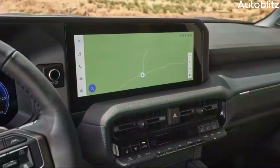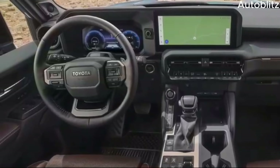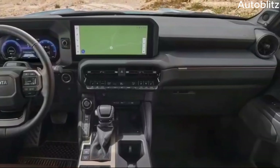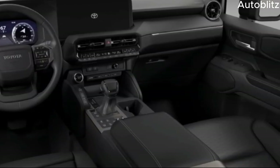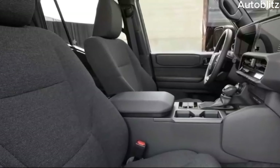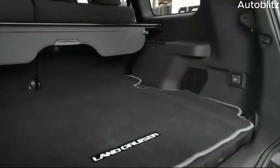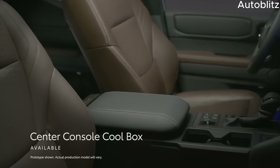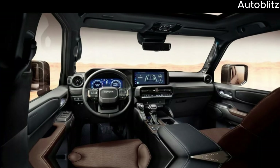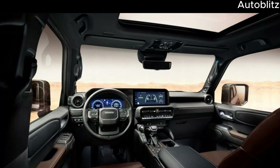While the Land Cruiser is known for its utilitarian interior, the Landhopper Mini is expected to strike a balance between functionality and modern amenities. The cabin will likely prioritize durability and practicality with water-resistant materials and easy-to-clean surfaces. However, it won't be devoid of comfort features — expect supportive seats, a user-friendly infotainment system, and potentially heated seats and a steering wheel for those chilly off-road excursions.